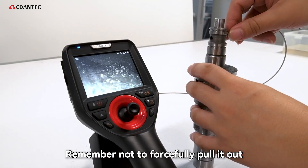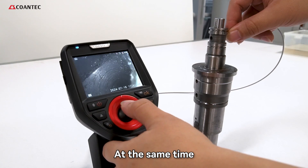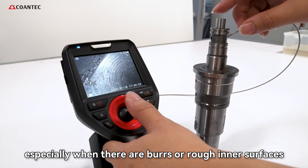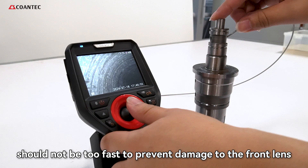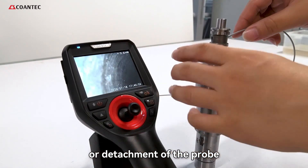Remember not to forcefully pull it out to avoid damaging the probe. At the same time, when observing small holes, especially when there are burrs or rough inner surfaces, the insertion and extraction speed should not be too fast to prevent damage to the front lens or detachment of the probe.